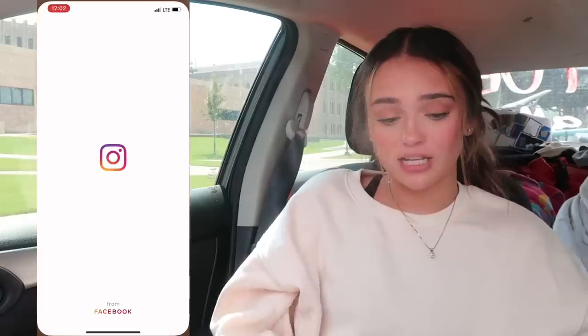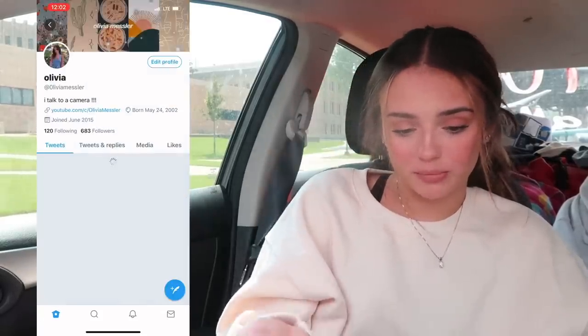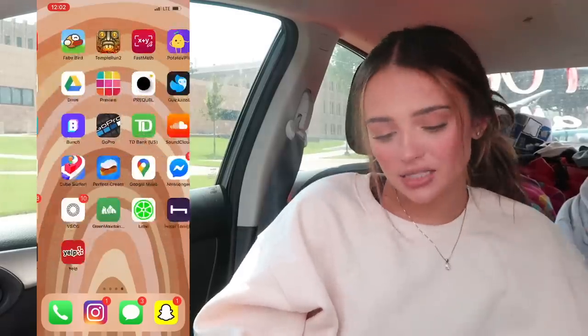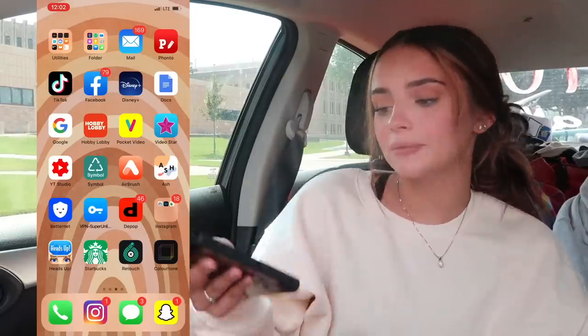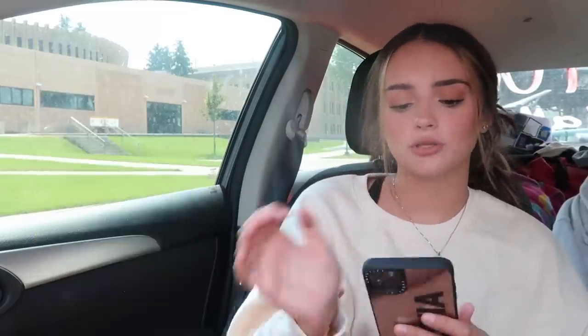That's everything on my phone! Definitely check me out on my socials — Instagram is a big one, I post on my story all the time. Also I have a giveaway, go enter it! I have Twitter but I don't post often. I hope you guys enjoyed this video — my phone is not structured at all, I literally have apps everywhere and don't really do folders very often. I'm gonna stop the screen recording now.